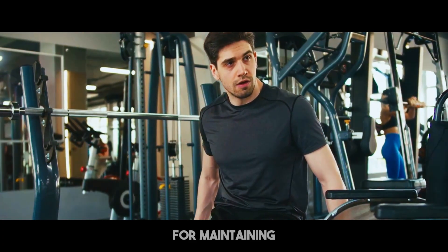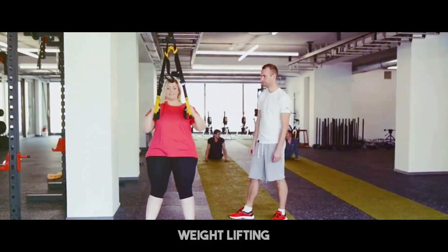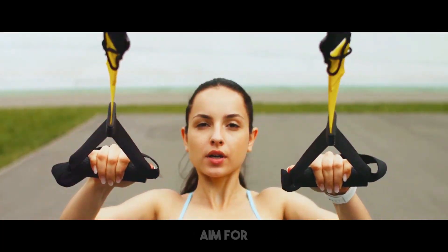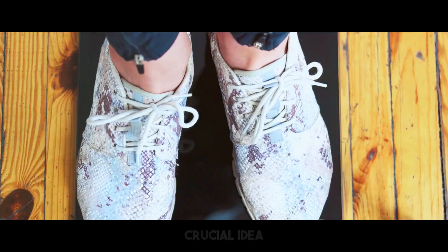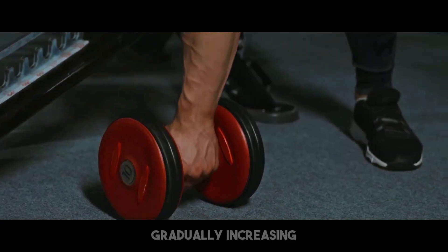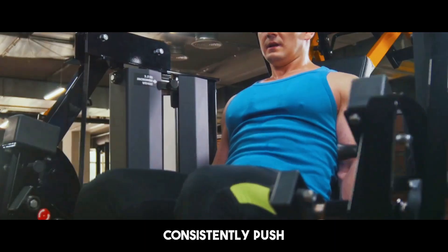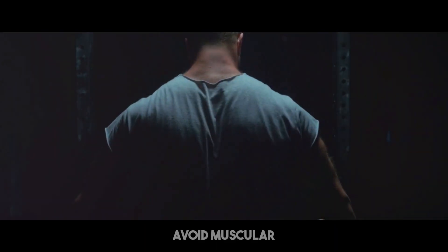Strength training is vital for maintaining muscle during fat reduction. Incorporate resistance activities such as weight lifting, body weight exercises, and resistance band workouts into your program. Aim for at least 2-3 strength training sessions each week to maintain muscular mass. Progressive overload is a crucial idea — this means gradually increasing the weight, repetitions, or sets in your exercises to consistently challenge your muscles, encouraging development and avoiding muscular loss.